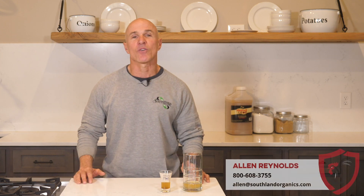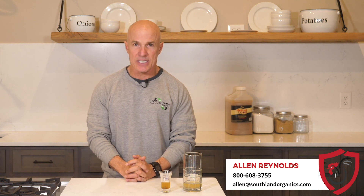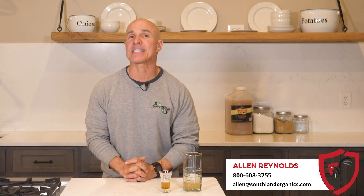If you need help with tightening guts or simply would like to learn more, the Southland Organics team is here. Connect with Allen Reynolds at 1-800-608-3755 or allen@southlandorganics.com. Don't forget to subscribe because we are constantly adding great educational content to help keep your farm healthy.